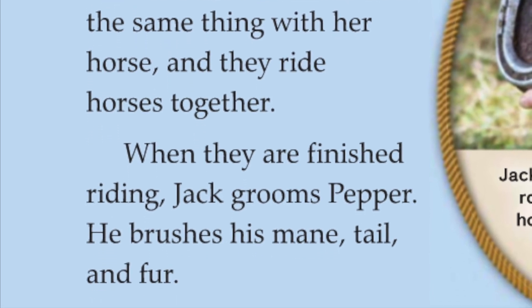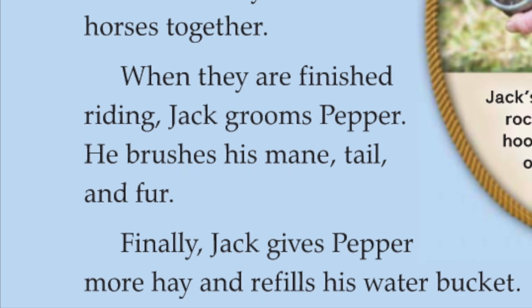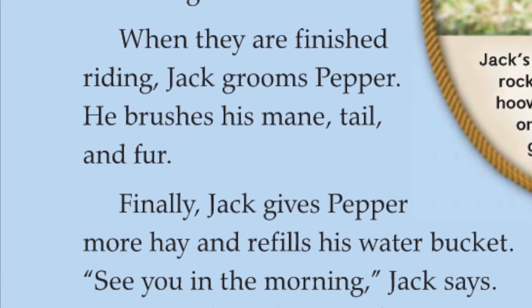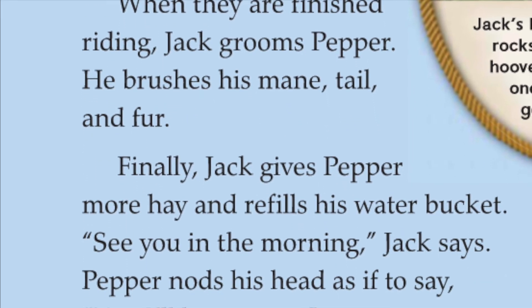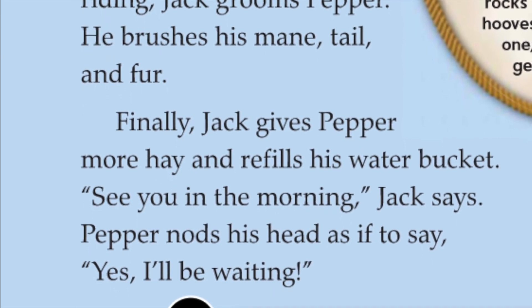He brushes Pepper's mane, tail, and fur. Finally, Jack gives Pepper more hay and refills his water bucket. "See you in the morning," Jack says. Pepper nods his head as if to say, "Yes, I'll be waiting."